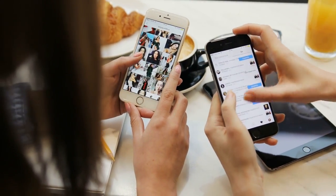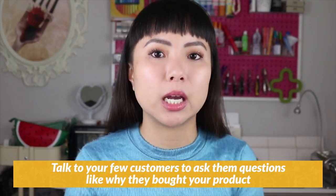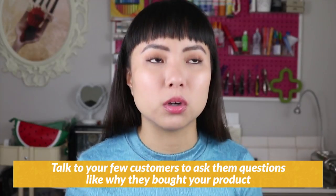Most likely that first customer came totally by surprise and you're not sure how to replicate that. But this is why it's so important at the beginning to talk to your few customers — to ask them questions like why they bought your product, who they bought it for, and what was the one thing that made them actually buy. You can just email your customers after they've purchased. You'll be surprised that many people are happy to share that information with you. With that information, you now know what you need to do to tweak your product or your business so you can attract more of that person.